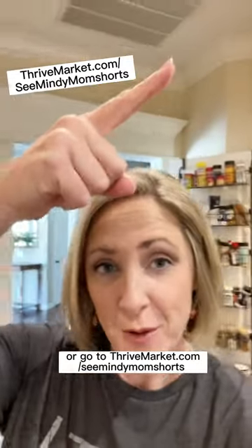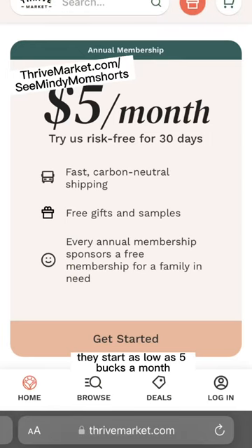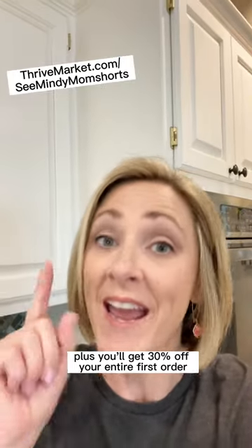Visit the link in the description box or go to thrivemarket.com/seemindy mom shorts to sign up for a membership. They start as low as five bucks a month, plus you'll get 30% off your entire first order and a free gift.